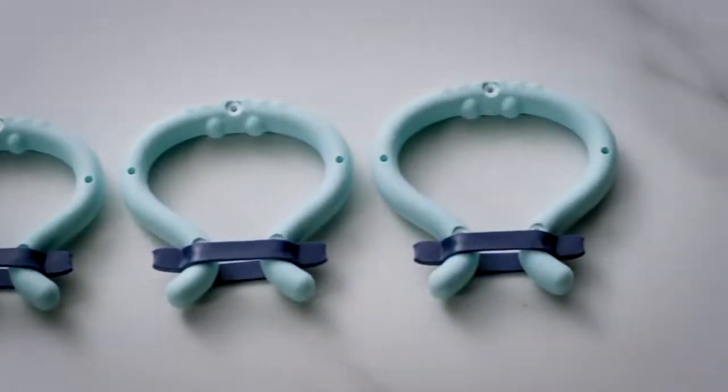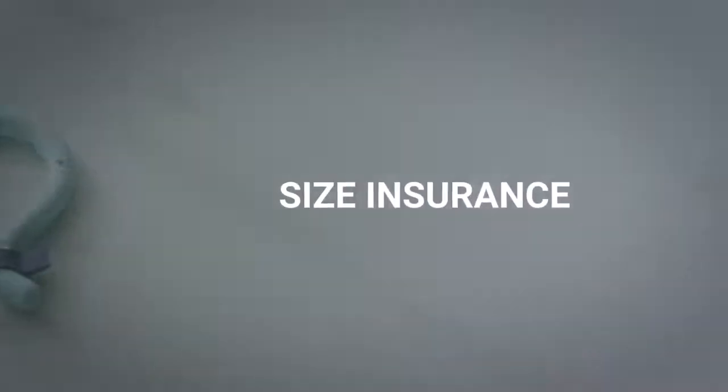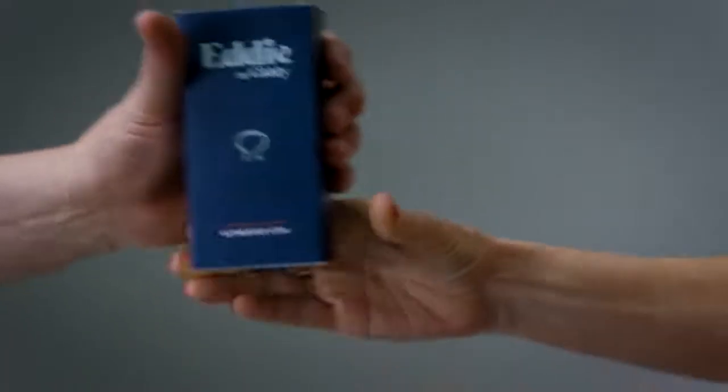Giddy wants you to have peace of mind when picking a size, which is why we provide size insurance free of charge. With size insurance, if your Eddy isn't the perfect fit, Giddy will provide you with a different sized Eddy at no extra charge.